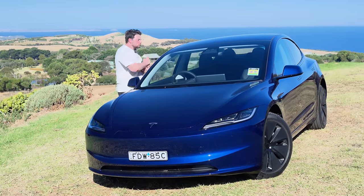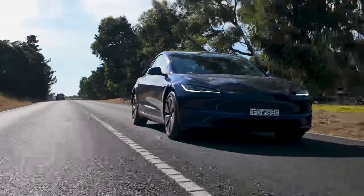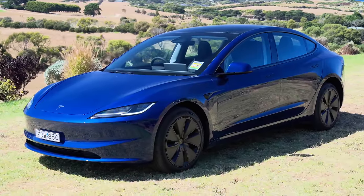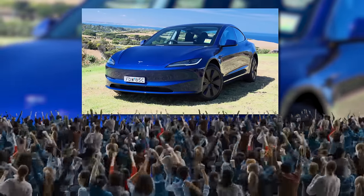Hey Jacob! Hey Matt! What are we driving today? It's a bloody Tesla Model 3 facelift — it's the Highland! And Jacob, I'm not gonna lie to you, I actually finally get the hype of this thing.